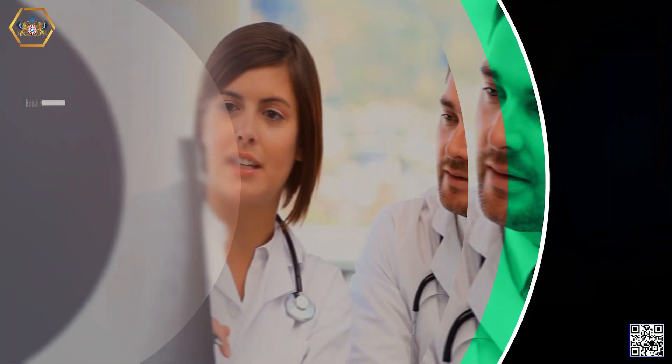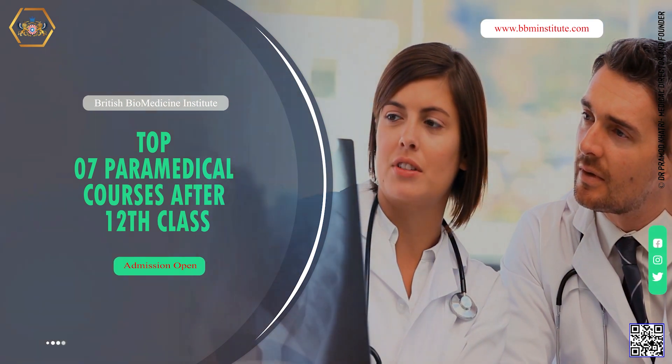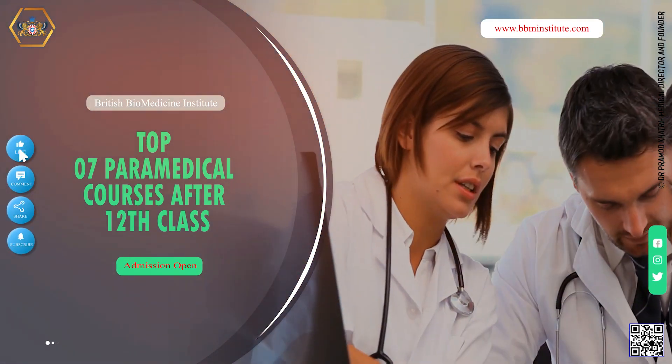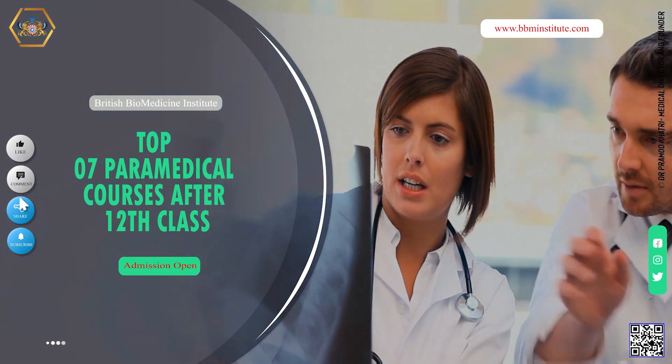Welcome to British Biomedicine Institute. Today we will explore the top 7 paramedical courses after 12th class.